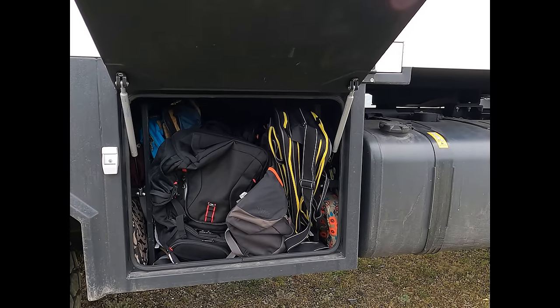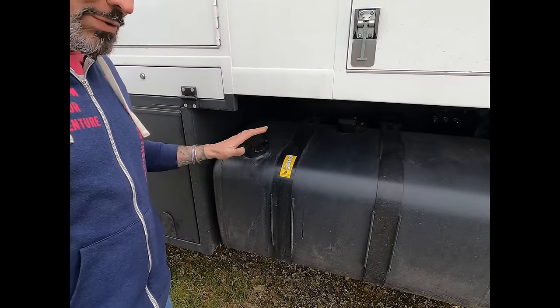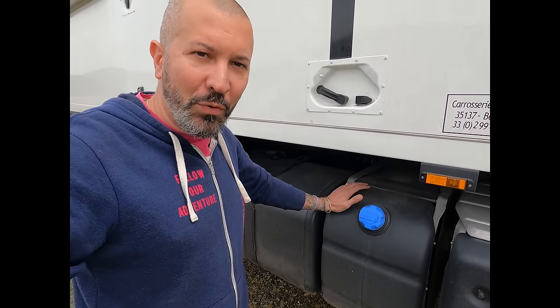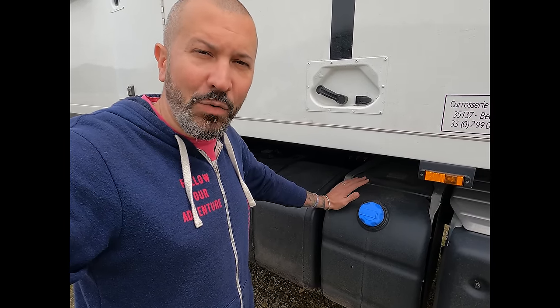On a fait le choix de supprimer un escalier escamotable pour pouvoir avoir encore plus de rangement. À côté du rangement spécifique pour les sacs à dos, on retrouvera notre deuxième réservoir de gasoil. Grâce à ce deuxième réservoir, ça porte la totalité à 620 litres de gasoil, ce qui donne une autonomie d'environ 2200 à 2500 kilomètres. À côté du deuxième réservoir, on retrouvera l'AdBlue — un réservoir de 48 litres. On l'a fait surdimensionner et modifier pour qu'il soit plus en adéquation avec nos deux réservoirs de gasoil.